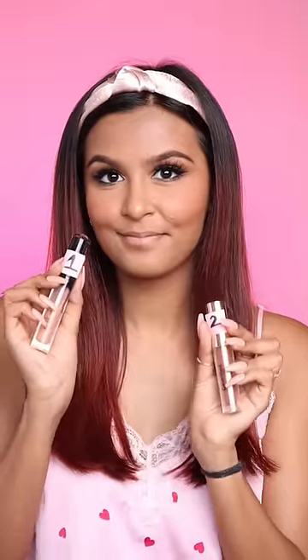Finally, lips. Alexa, pick between 1 and 2. It's 2. I hope this lipstick can save our look.